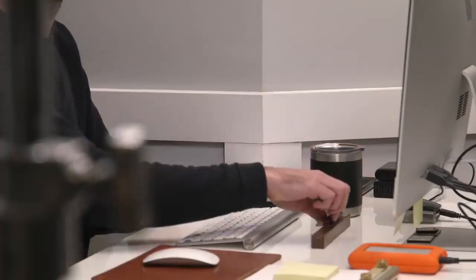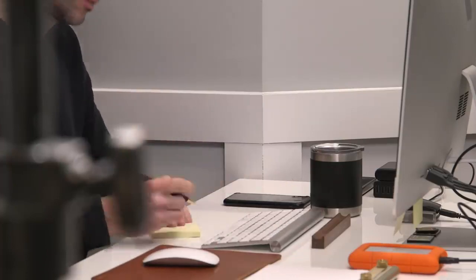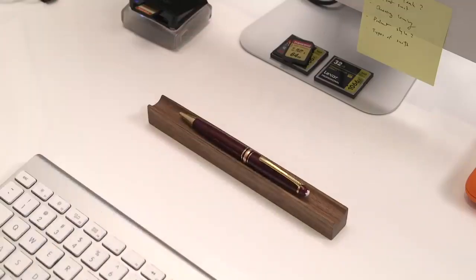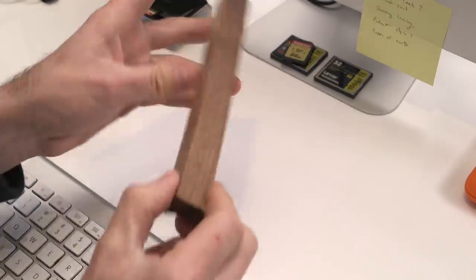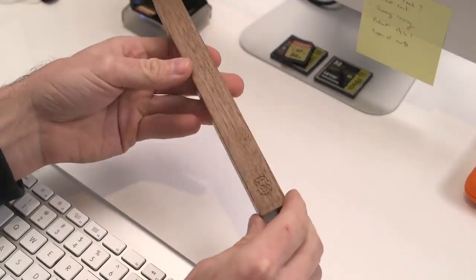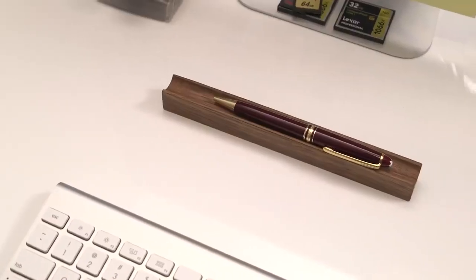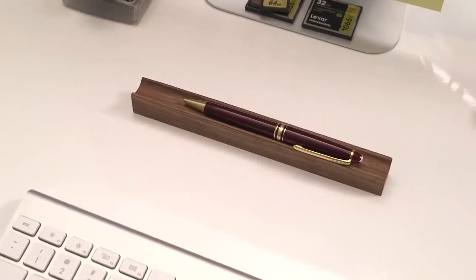Right in front of my keyboard I have this pen and pencil holder — it's by Hein. We had them made when we launched the shop, and sadly they are all sold out now. It's handmade and has the HSS monogram underneath. It's a nice little desk accessory, and right now I have my Montblanc Meisterstück ballpoint pen resting proudly in it.